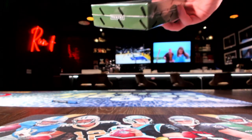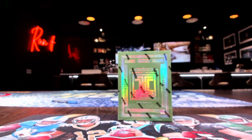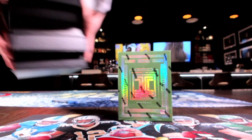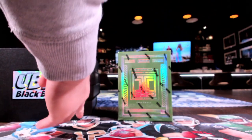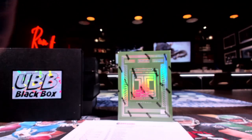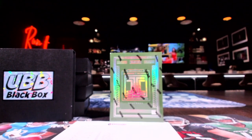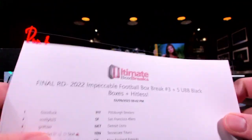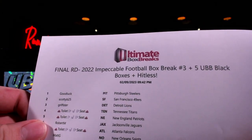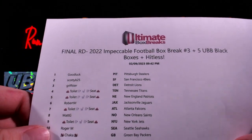We got the impeccable box right here. This should have a case hidden, by the way. We opened up the first two boxes of the case and they did not have the bar card in there. And we got five of these magnificent UBB black boxes to do. We'll go ahead and get into the roster — this is leftover from last week. I don't know why we didn't do it because it had the case hidden there, but we're doing it now. It went real fast when we put it up there.